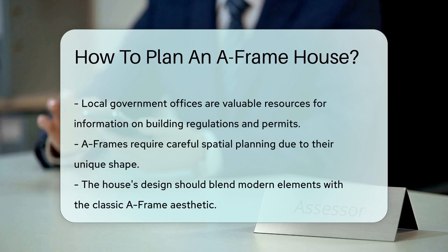Lastly, think about access and utilities. You'll want a road that gets you to your A-frame come rain or snow. And plan for water, electricity, and heating early on. Remember, your local government office can be a goldmine of information for permits and regulations.